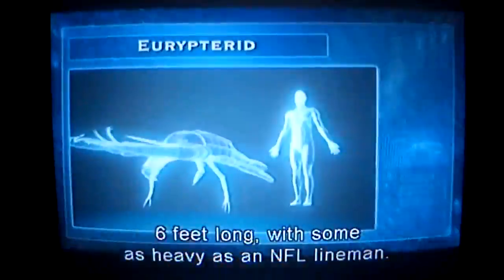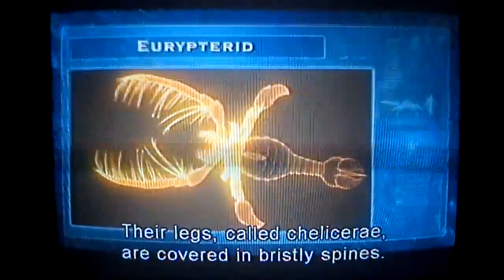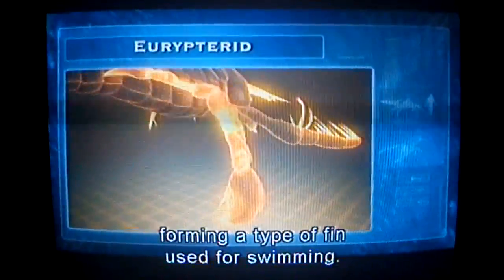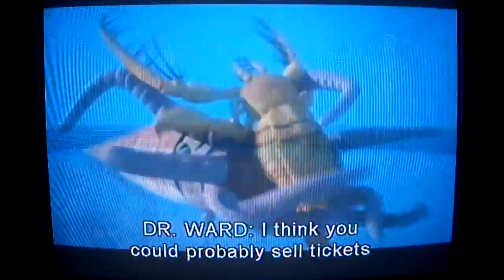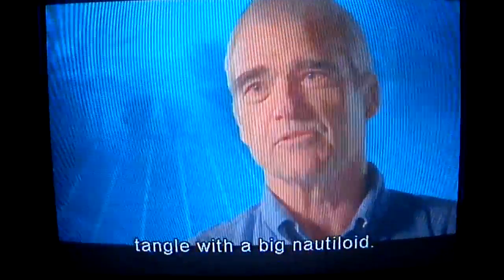Eurypterids are enormous — six feet long, with some as heavy as an NFL lineman. Their legs, called chelisserie, are covered in bristly spines. The last chelisserie are flattened, forming a type of fin used for swimming. Basing off against a nautiloid, it's like a death match straight out of science fiction. I think you could probably sell tickets to a fight between those two. I'd give anything to see a figure after a tangle with a big nautiloid.